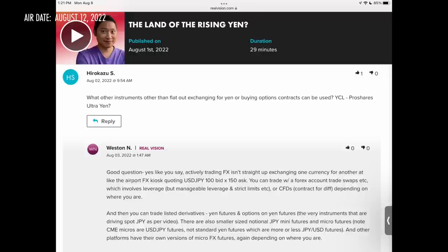Now here's the question from the Real Vision platform from Hirokazu S., who asks: what other instruments, other than flat-out exchanging yen or buying options contracts, can be used? He also specifically asks about YCL, the ProShares Ultra Yen ETF. Thanks Hirokazu — I'm going to refer to you as Hiro. Hiro is asking about YCS, the US-listed ProShares 2x leveraged inverse short yen ETF. I'll get to the ETFs later, but let me first go in order of how one can trade the yen.